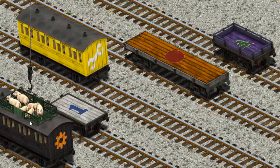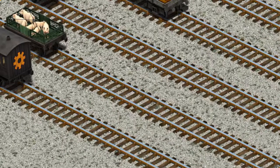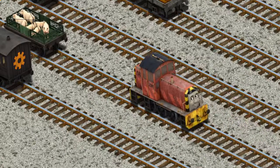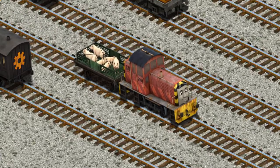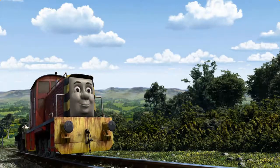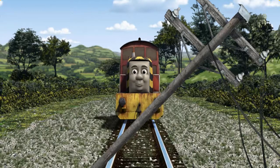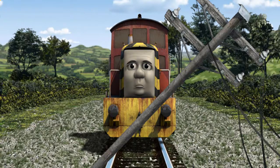Now the cargo must be loaded. Show Cranky where the white flatbed — that's it! Salty went through the countryside. Suddenly, the tracks were blocked. Salty had to stop. He needed to go a different way.